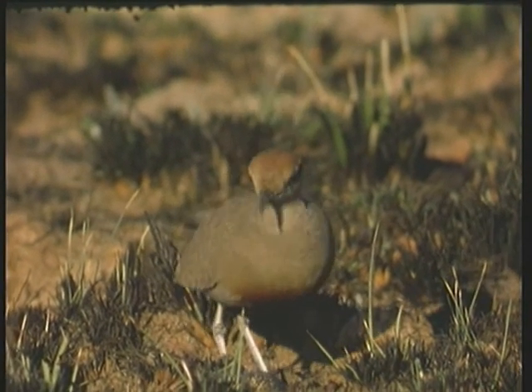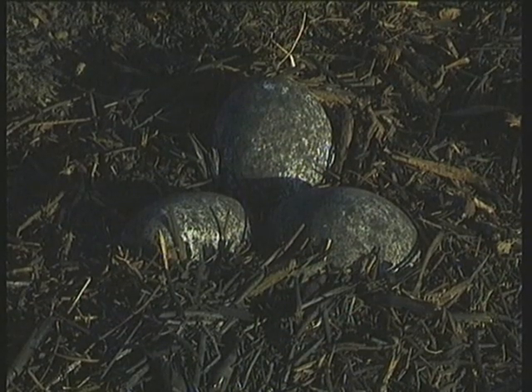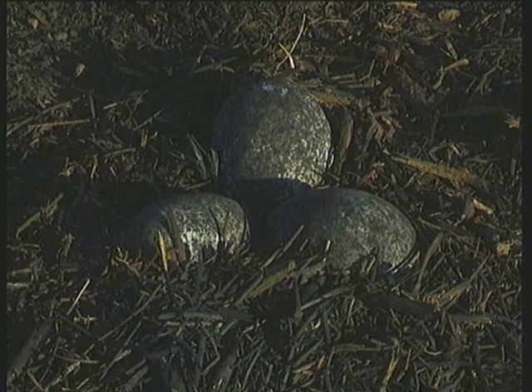Temminck's Courser makes its nest in burnt-off areas of veld. Its eggs are almost black, so they match their surroundings perfectly.